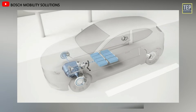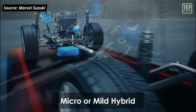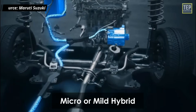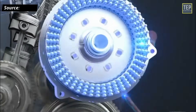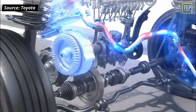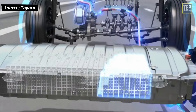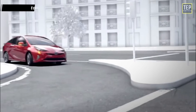Regenerative braking stores the kinetic energy used to stop the car, charging the battery and helping the IC engine accelerate the vehicle. One type, the micro or mild hybrid, uses a battery and electric motor but can't run solely on electric power; it maximizes fuel economy by shutting off the IC engine during complete stops. The full hybrid has enough battery power to move the car on electricity alone, but usually only for short distances.